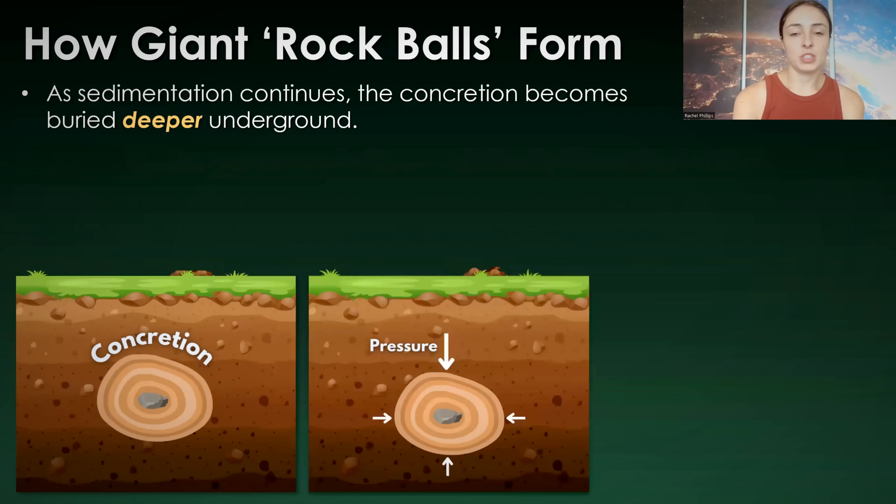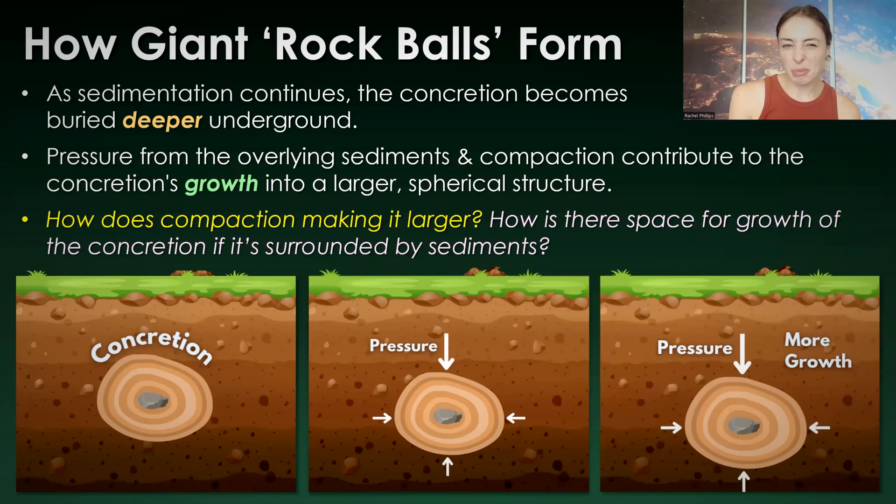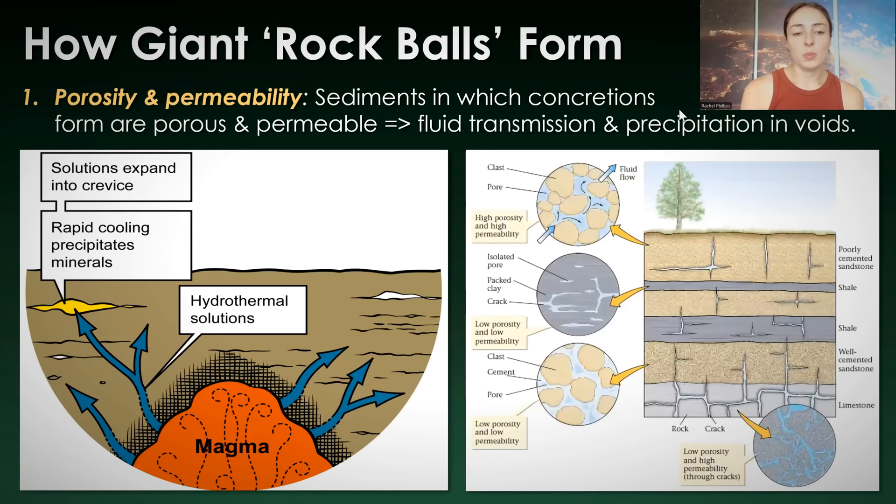In terms of concretion formation, as sedimentation continues — the deposition of sediment onto the overlying sediment — the concretion gets deeper and deeper, and pressure from the overlying sediments and compaction contributes to concretion growth into a larger, more spherical structure. But how does compaction make it larger? How is there space for growth if it's surrounded by material and the pressure around it is becoming greater? Here's where porosity and permeability come into play again. Porosity is the pore space between grains in sediment, and permeability is the ability for fluid to transmit through those sediments.